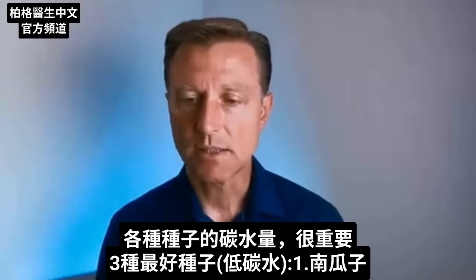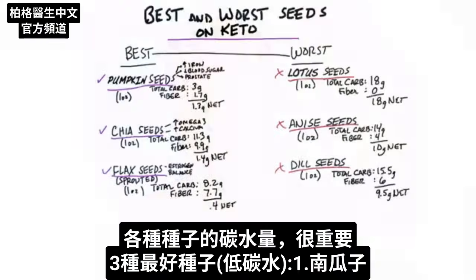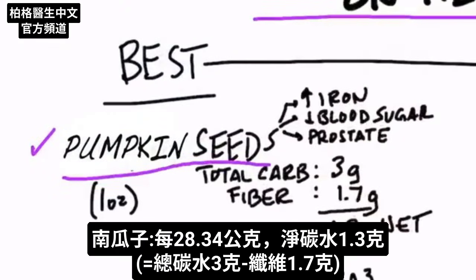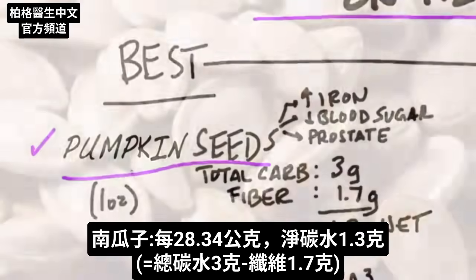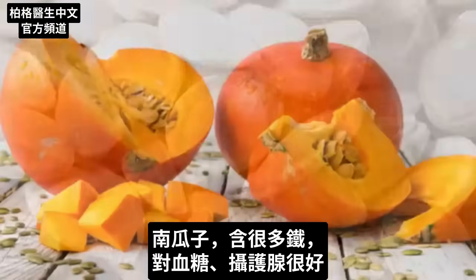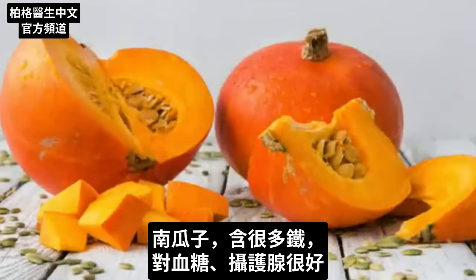The three best seeds that are more keto friendly — number one: pumpkin seeds. One ounce of pumpkin seeds has only three grams of total carbs, with fiber at 1.7 grams, leaving a net carb of 1.3 grams. Pumpkin seeds are pretty high in iron, good for your blood sugars, and definitely good for the prostate.